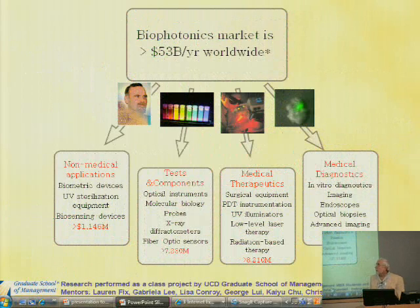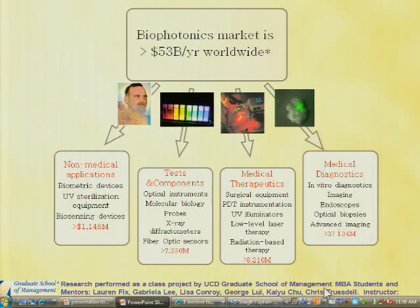Biophotonics is a very big marketplace today. The non-medical applications aren't very big, probably because of the word biophotonics, but medical therapeutics is about 8.2 billion dollars a year worldwide, and medical diagnostics is around 37 billion. Many of these market sectors are growing somewhere between 10 and 30 percent, so it's a good wagon to hitch on to.